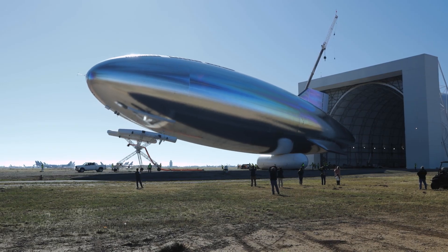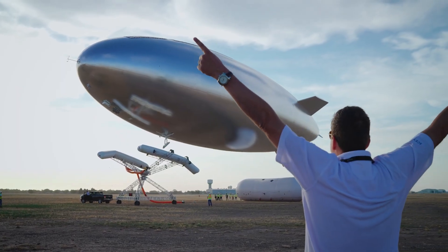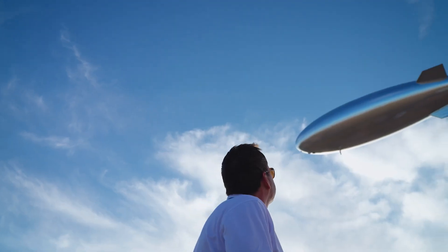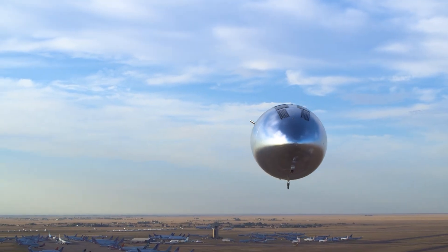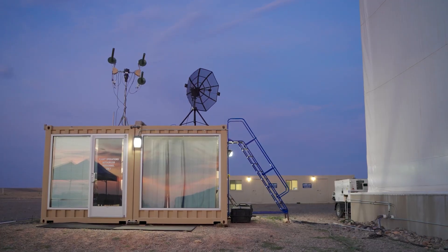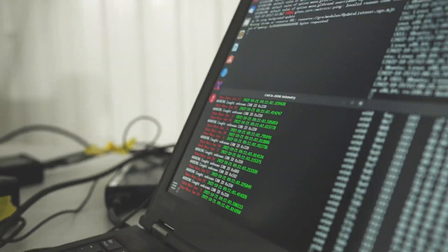They relay signals directly to mobile devices, offering a more cost-effective alternative to building communication towers on land. Moreover, from their elevated vantage point, these massive airships collect data on plant health, soil composition, and greenhouse gas levels. This data helps forecast natural disasters and develop strategies to combat climate change.